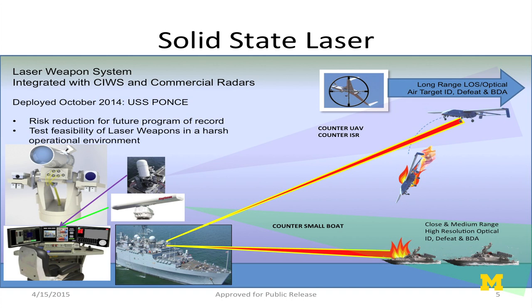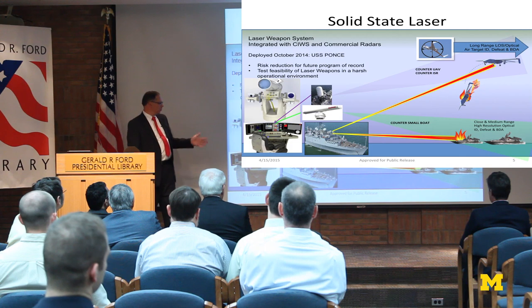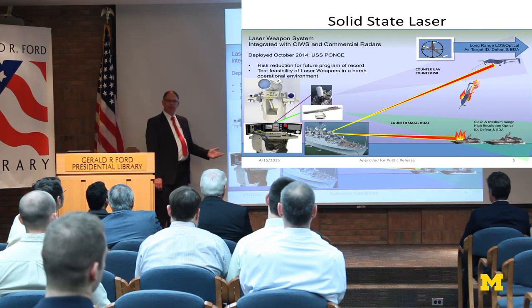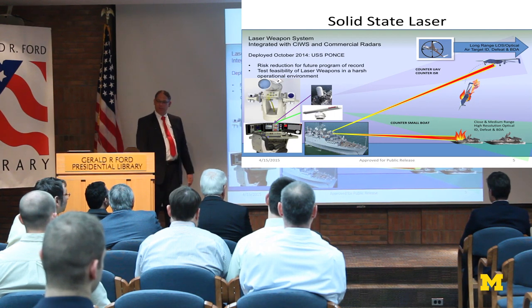Another weapon is the solid-state laser. There's been a lot of press about the Navy's first test on the Ponce, but the integration on the Ponce is rather crude — it's not well integrated at this point. At some point we will be integrating these weapons and making them part of the overall ship design process. Lasers are not the only solution for self-defense, but as part of a layered defense, they can help you do things you can't do with conventional weapons.